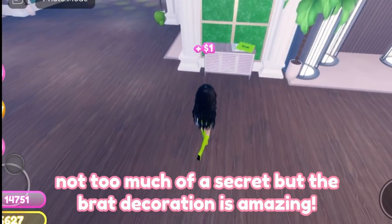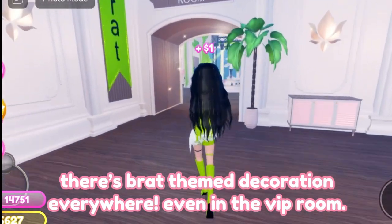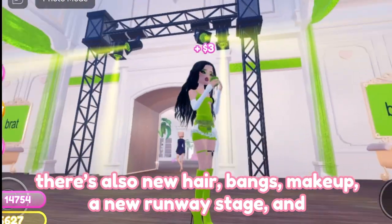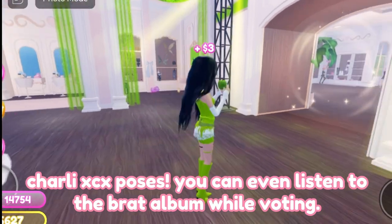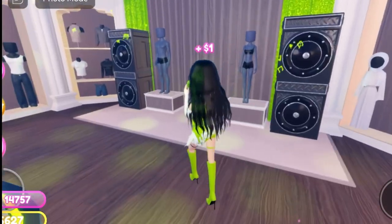The second secret that you may have missed is that Lana has a new face. Not too much of a secret, but the Brat decoration is amazing — there's Brat-themed decoration everywhere, even in the VIP room. There's also new hair bangs, makeup, a new runway stage, and Charlie X poses. You can even listen to the Brat album while voting, but if you don't want to, there's a mute button.